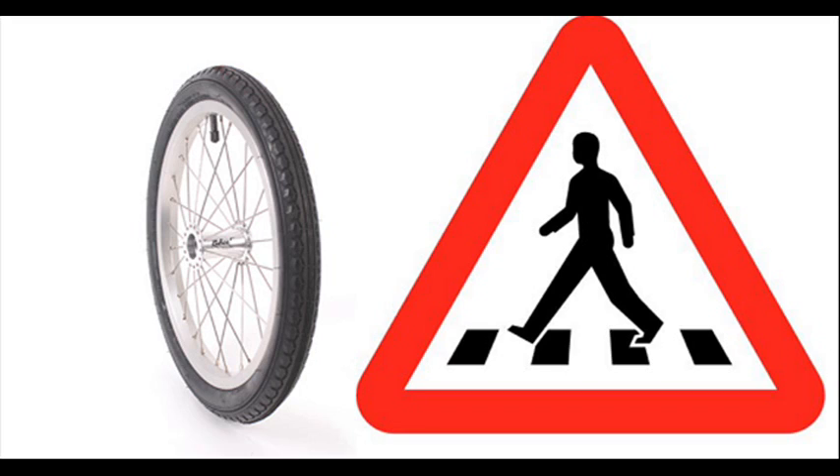Before we finish up, the answer to the quiz question: the striped section used by pedestrians to cross a street is also known as, number one, a zebra crossing. That would be it in England. That is it for today in history. We'll be back on Monday with more from the past.